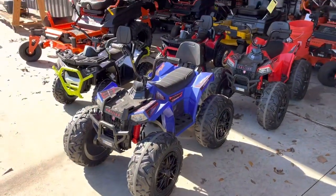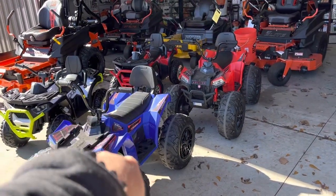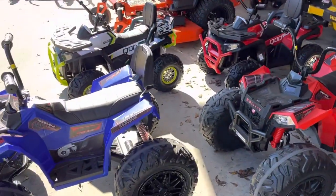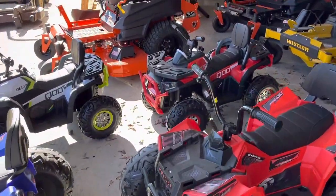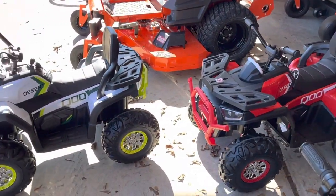We have the power wheel, 24-volt, four-wheel drive. I can ride on that — I'm 230 pounds. These are $529, perfect up to probably 10 years old. I have the smaller one with the remote. They're also four-wheel drive, 24-volt. Those are $450.